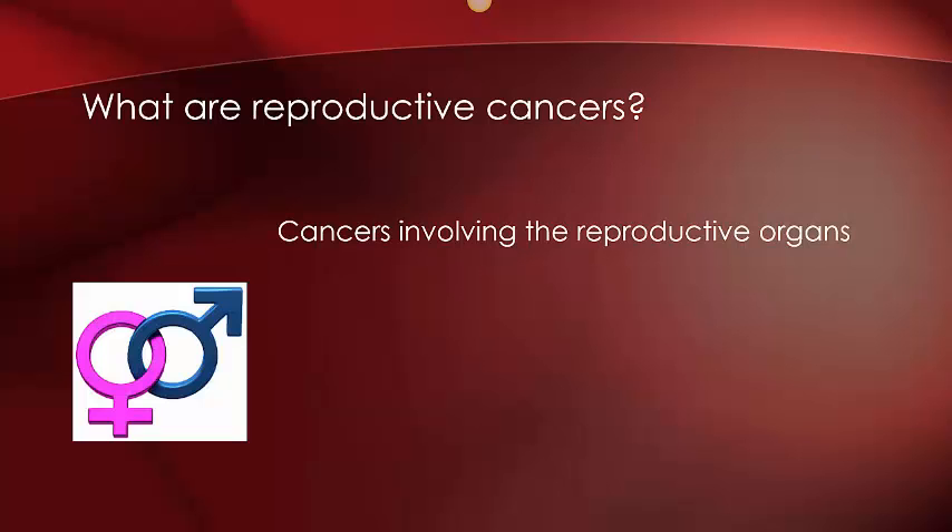Now let's talk about reproductive cancers. Reproductive cancers are cancers involved in the reproductive organs. They are usually located in the pelvis for both men and women. Today I will be going over the most common types for each gender, symptoms of reproductive cancer, screening options, along with treatment options and current news.